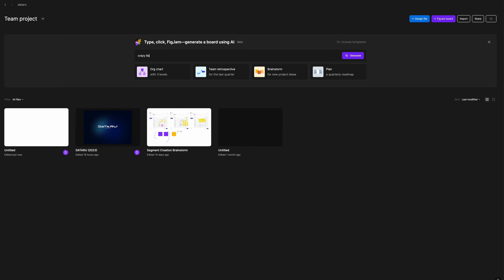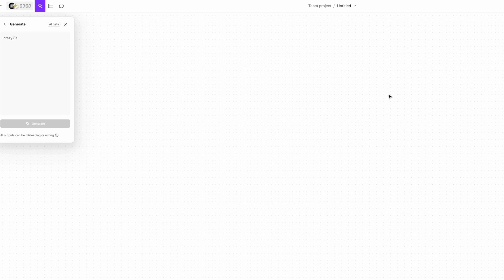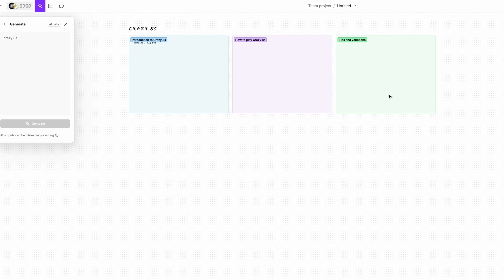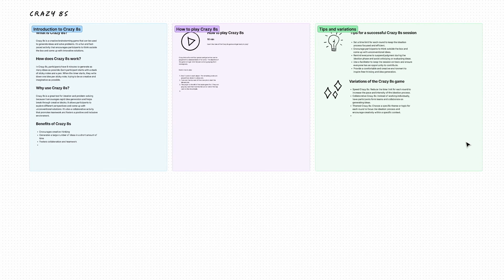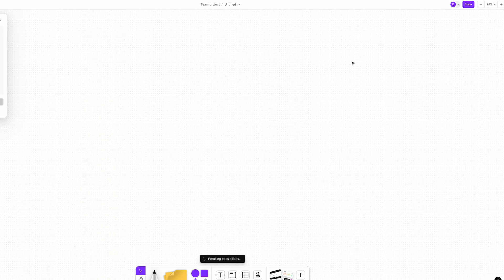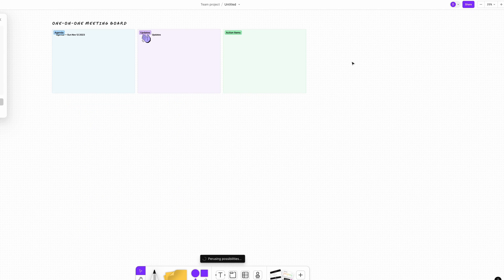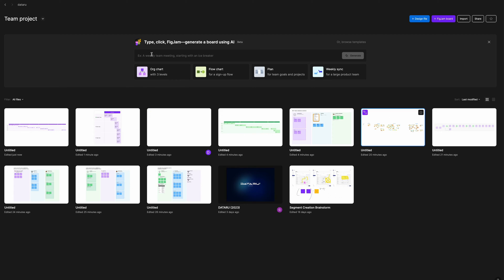Once you do that, Figma will generate the board for you. Unlike Framer's AI website generator, this Figma Jam wizardry seems to actually work. I played around with it and gave it a couple of tasks and I was surprised at how well it handled it. I started with simple tasks, similar to those that Figma suggested, like creating a brainstorming board or a one-on-one board, and it seemed to work well. You still need to adapt these to your own needs, but it will save you a lot of time getting everything set up before a user testing session or before a meeting.